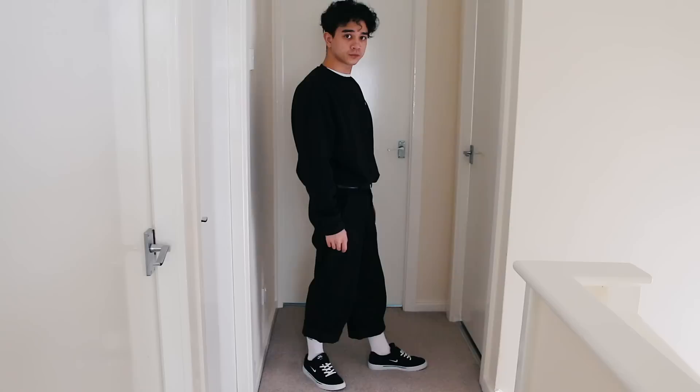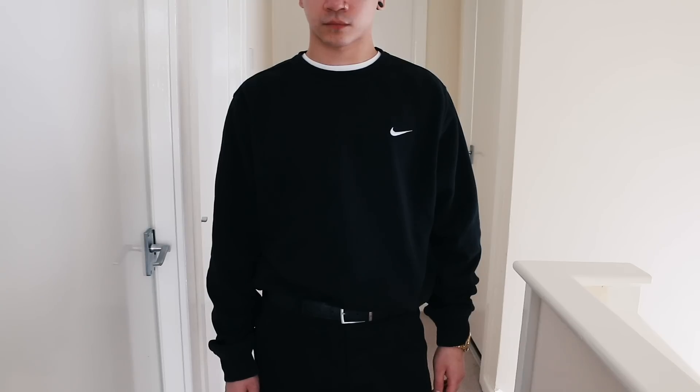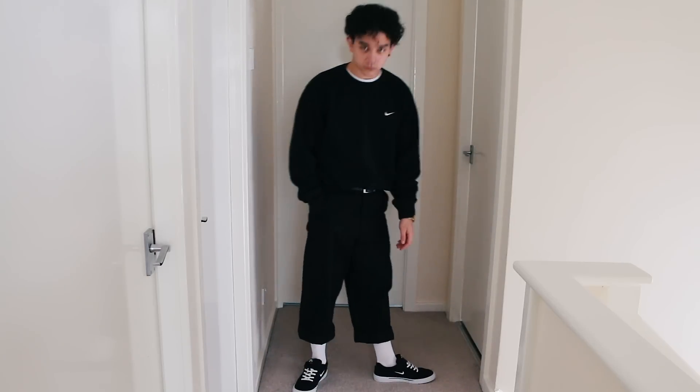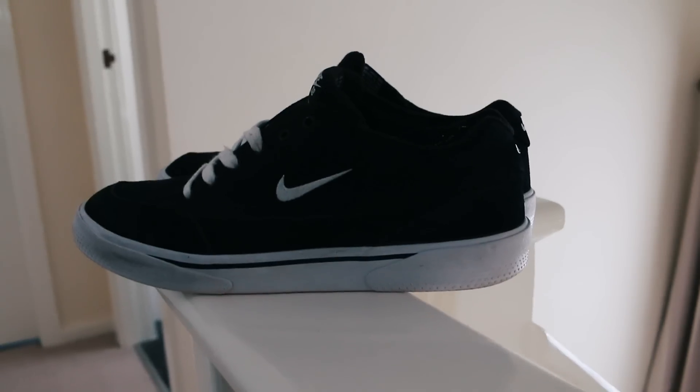I decided to wear this Nike sweatshirt with a pair of wide-leg ASOS trousers. I tucked in the sweatshirt into the trousers just to try something out, and to be fair I'm really happy with the results. I've only just started experimenting with tucking in sweatshirts but so far so good. I like the way the sweatshirt gives a little bit of a muffin top and the bagginess is exaggerated by the wide-leg trousers. Paired it with some white socks.